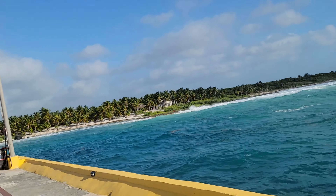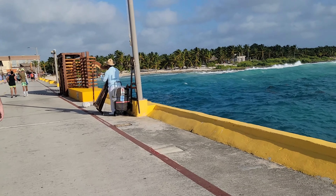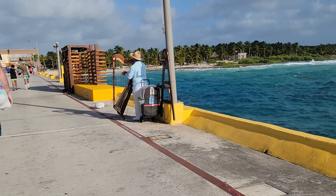Immediately getting off the ship you're going to walk down a long pier towards the cruise terminal area. There are shuttles or little taxi things that can take you from the ship to the port area if you have mobility issues, which is a nice option. Immediately when we got off the ship there was a man playing what looked like a harp, and it was actually really beautiful — it was nice to see that getting off the ship.